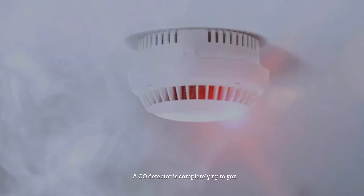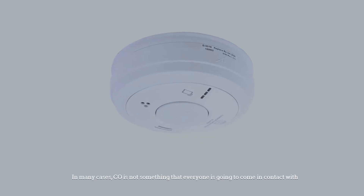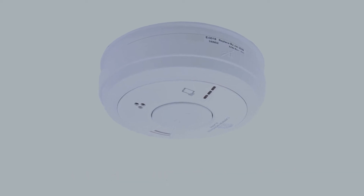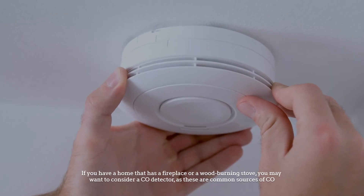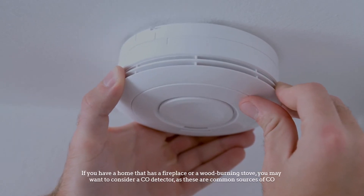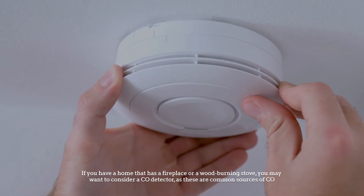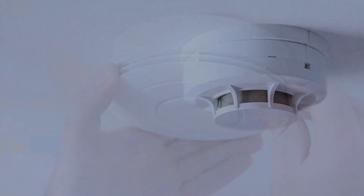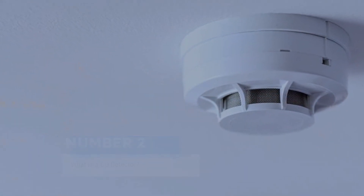A CO detector is completely up to you. In many cases, CO is not something that everyone is going to come in contact with. If you have a home that has a fireplace or a wood-burning stove, you may want to consider a CO detector, as these are both common sources of CO. Number two: what is a CO detector?